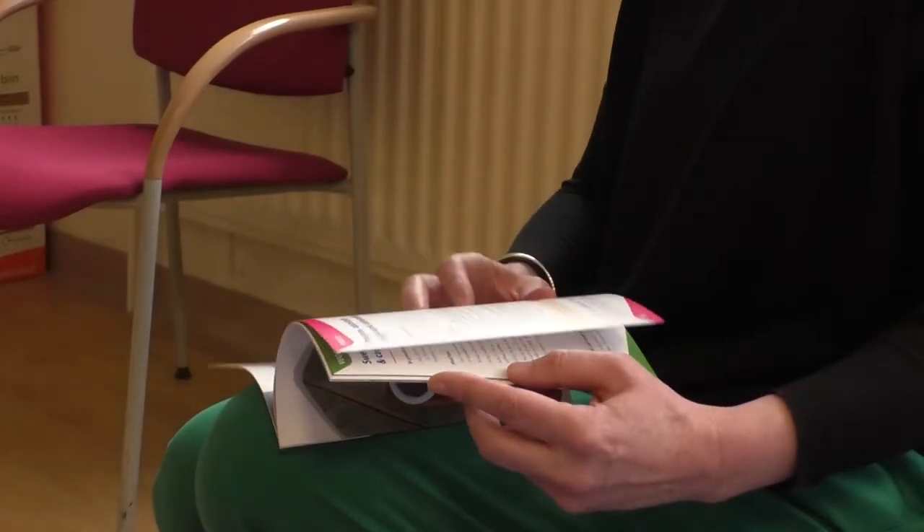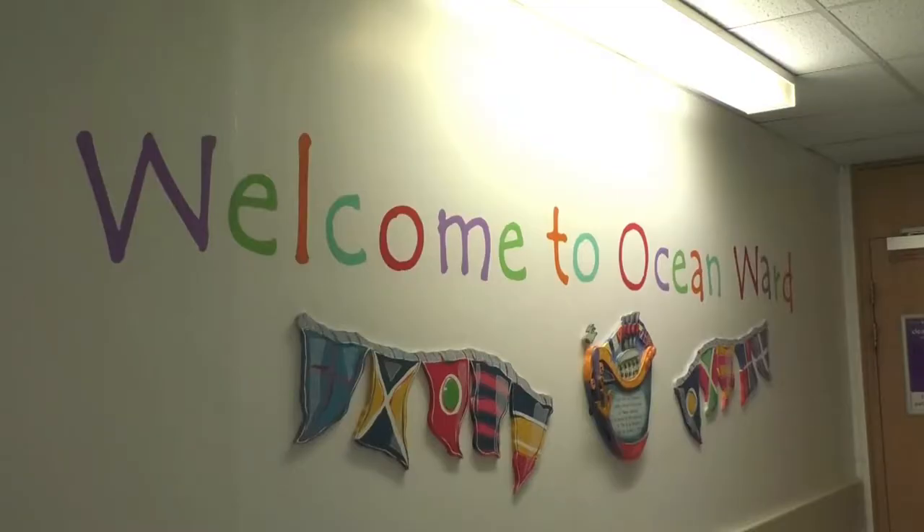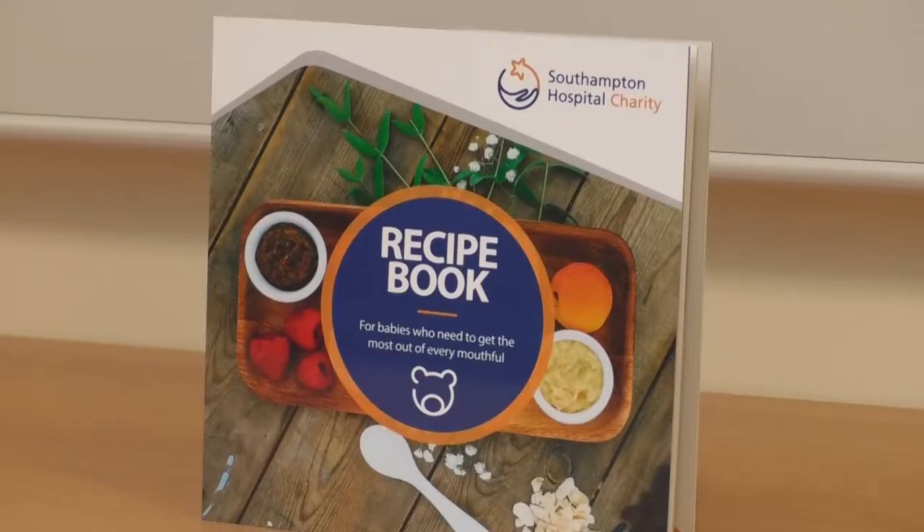Having a child born with a serious condition such as congenital heart disease is an incredibly difficult scenario for parents. However, following a year and a half of intensive research, this latest recipe book could go a long way in helping mums and dads get through the early months.